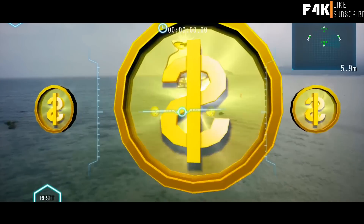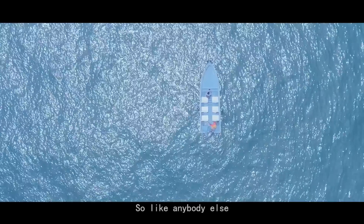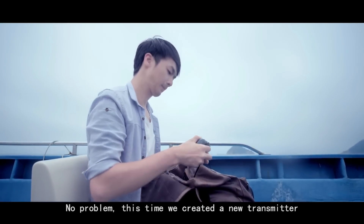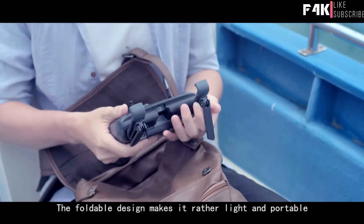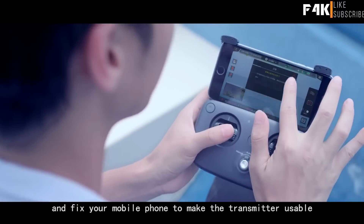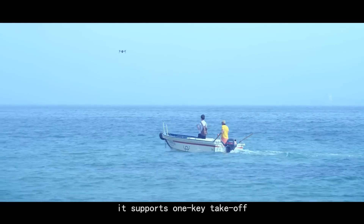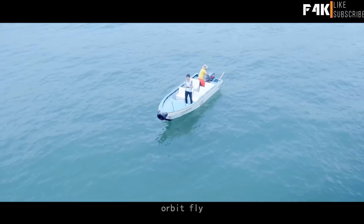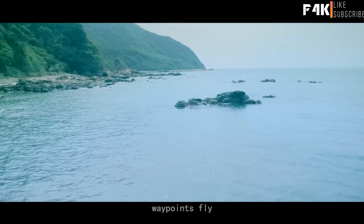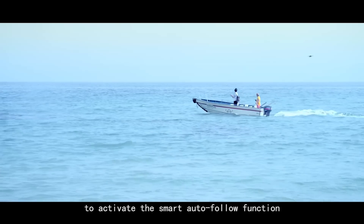You don't like the big remote controller? No problem. This time, we created a new transmitter. The foldable design makes it rather light and portable. Just unfold the holder and fix your mobile phone to make the transmitter usable. It supports one-key takeoff, orbit fly, and waypoints fly. You could also tap the screen to activate the smart auto follow function and unleash your imagination. The smart app also makes it possible to preview, download, and manage your image data in real-time.